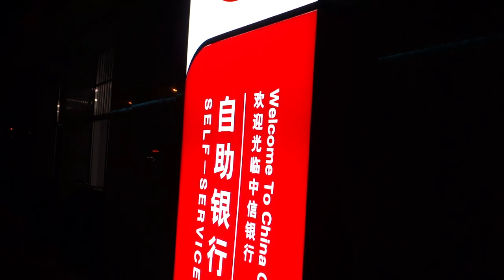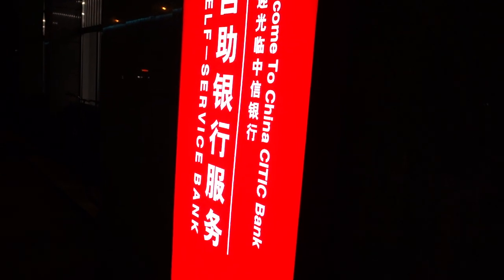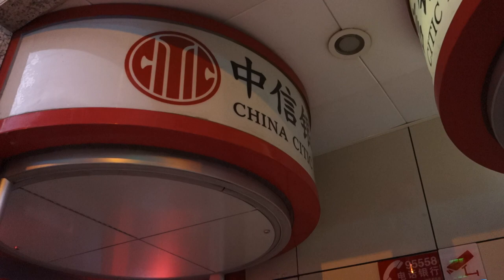I'm here at an ATM in Beijing, China. This is the China Citic Bank, and I want to show you something kind of cool. This ATM is actually behind this sort of cylindrical glass panel. It's hard to see, but I'll show you what I mean.